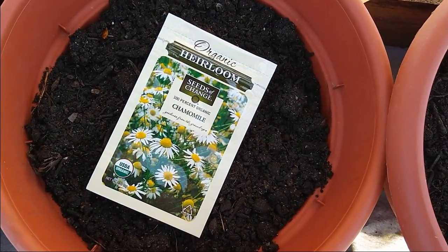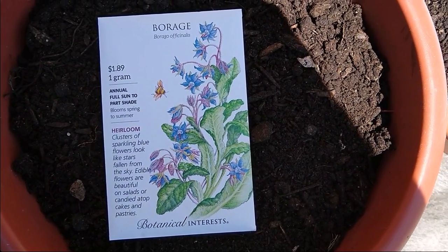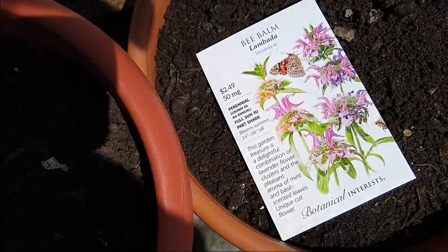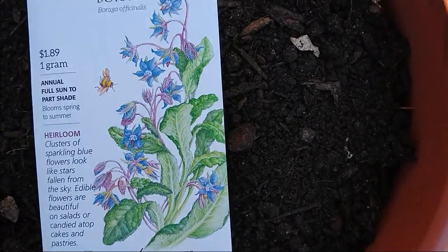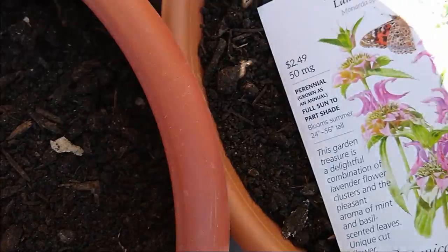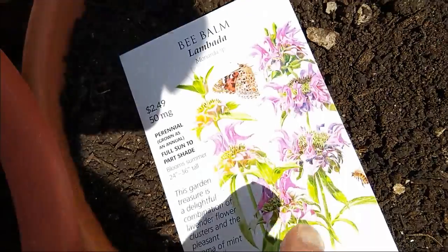Next to that I've got chamomile, borage (I don't know how to pronounce that, sorry guys), and bee balm — or sorry, that's bee balm not lemon balm. The bee balm and the borage are both medicinal, but they're also going to be really beautiful flowers. One of my favorite things about Botanical Interests is the drawings of the plants on the packets — they're just breathtaking.